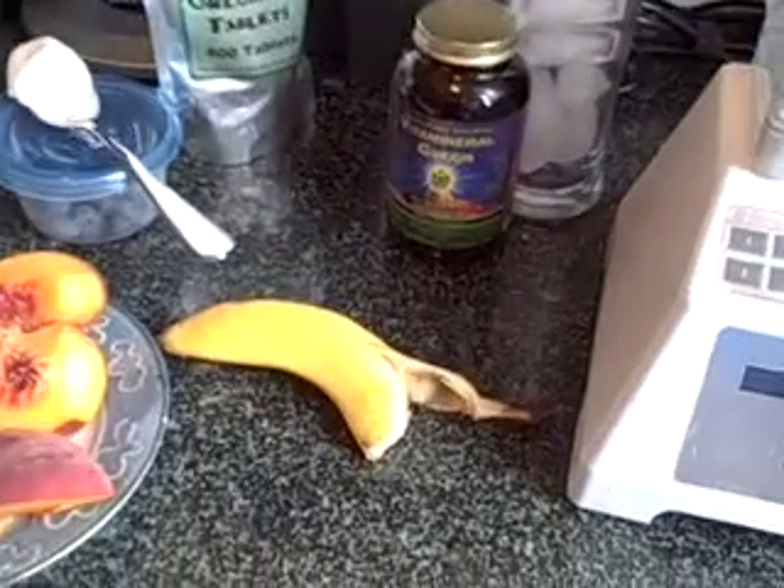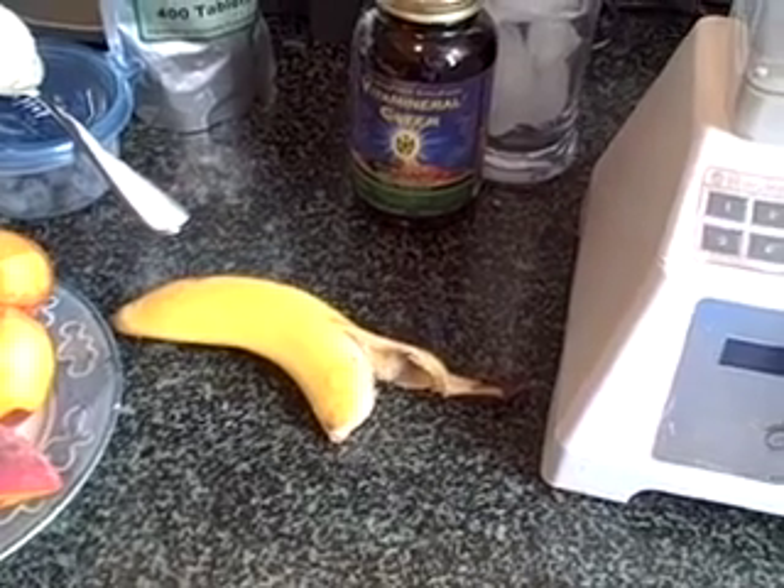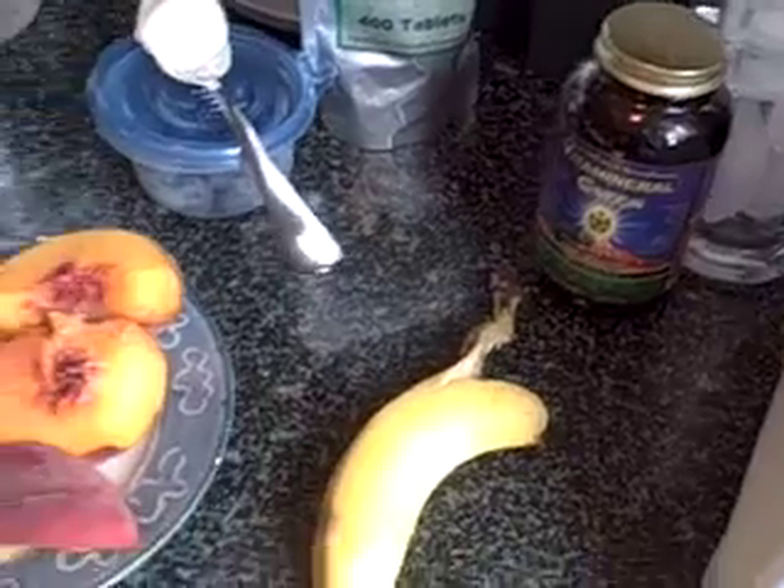I usually have just one banana, sometimes two. I prefer fresh bananas — for some reason frozen bananas have a weird texture for me.